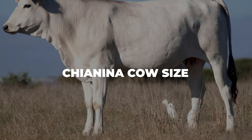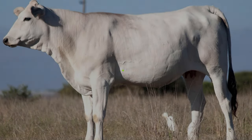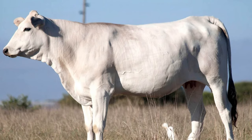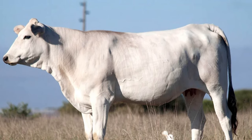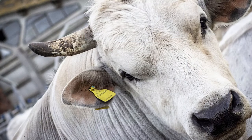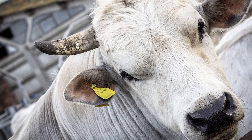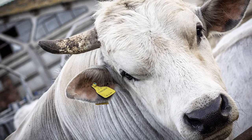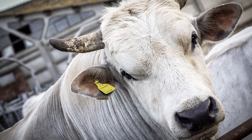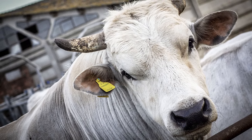Chianina cows are very large, usually ranging between 2,000 and 2,200 pounds — or 900 to 1,000 kilograms. The bulls are even larger, tending to weigh around 2,800 to 3,000 pounds, or 1,270 to 1,360 kilograms. As for height, Chianina cows tend to stand at 5 feet or 1.52 meters tall, while bulls reach heights of up to 5 feet 8 inches, or 1.72 meters.